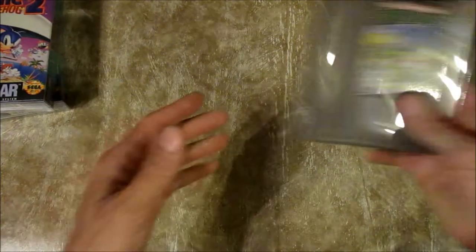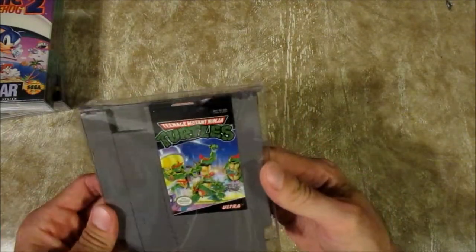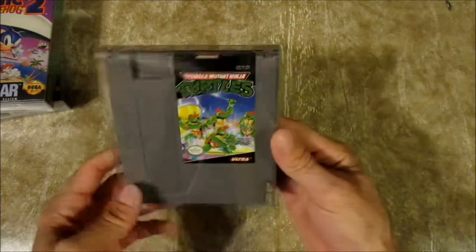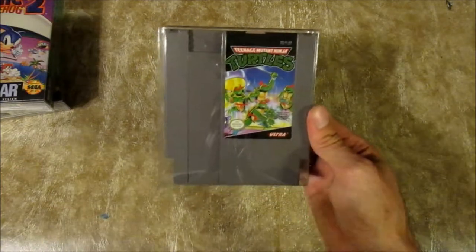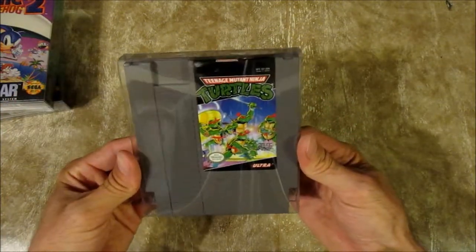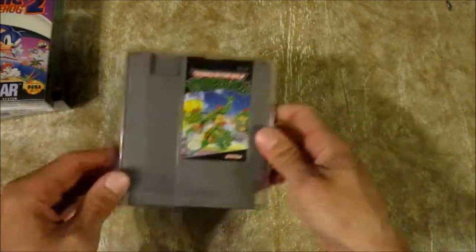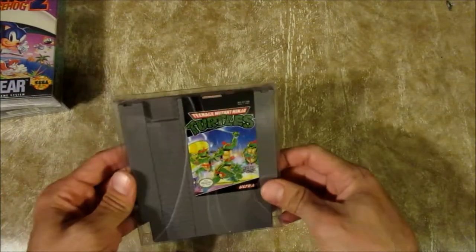Teenage Mutant Ninja Turtles for the NES. People say this game sucks — not that it has no legacy, but it's inferior to number two, or has nothing to do with the turtles. And that's true, it is a little off. But I love this game — this is awesome. My favorite stage is the one people don't like: the water where you have to disable those bombs. I love that stage. I think it's actually pretty easy. I also think it's funny how the DOS version is apparently impossible to beat — there's a jump in the sewer you can't make. That's so badass. Teenage Mutant Ninja Turtles for the NES, the second game on my game shelf.